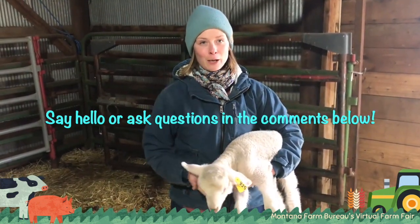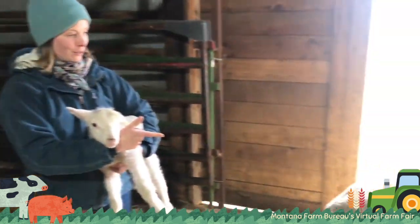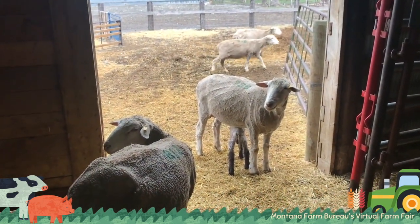It's lambing season right now, which is why we have a bunch of these babies right now. And if you look over here, you can see some of the moms. There's a little black lamb under that ewe, you'll notice.